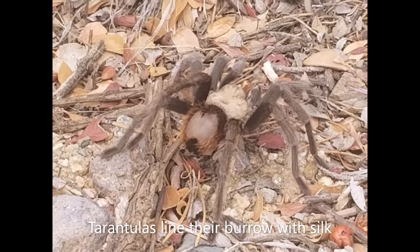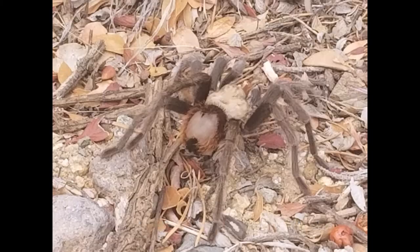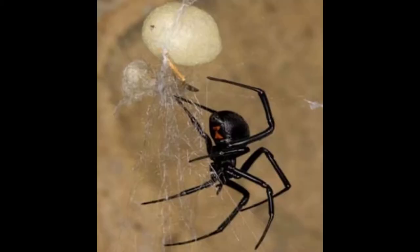Some spiders use silk to wrap up their prey prior to eating. Spiders may release a drag line and secure it behind them while moving, sort of like a safety line or a belay line when rock climbing. Silk is also used to build egg sacs to protect spider eggs until hatching. After hatching, some spiderlings or baby spiders may release a silk line and be transported by the wind to a new home.